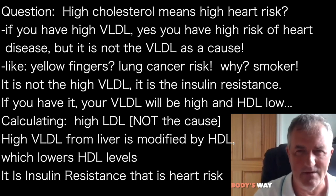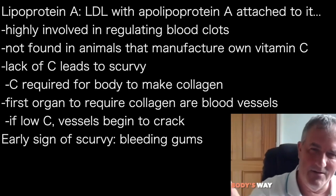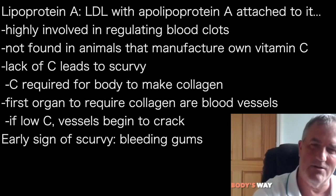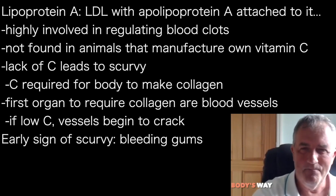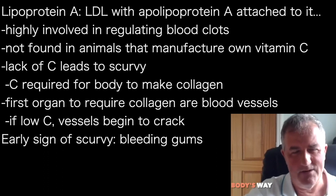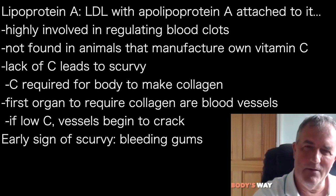People have just said 'oh it's cholesterol,' but there are different things involved. And there's another lipoprotein that no one has even mentioned yet, called Lipoprotein(a), or Lp(a). Go and ask your doctor what Lp(a) is — they will not know.